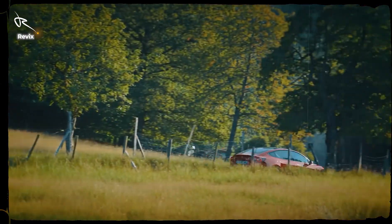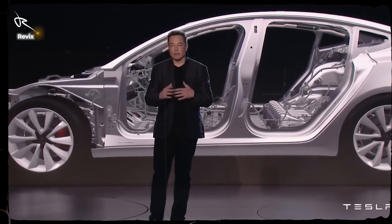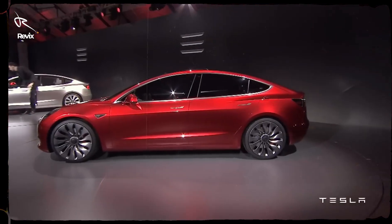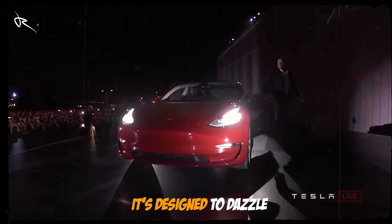Those flush door handles don't just look good — they reduce drag, making the Model 3 ultra-aerodynamic. The sloping roofline and compact design make it look like a car that's always in motion, even when it's parked. Every curve, every line, it's designed to dazzle.